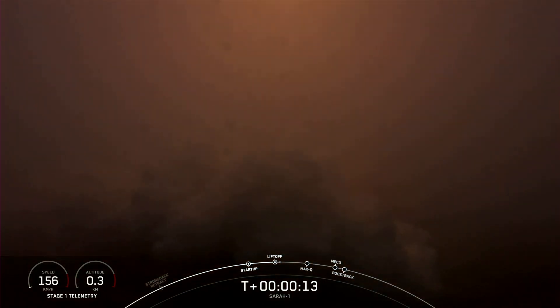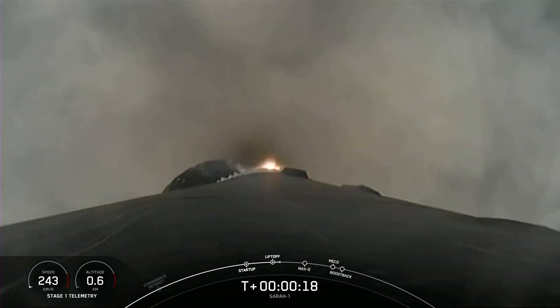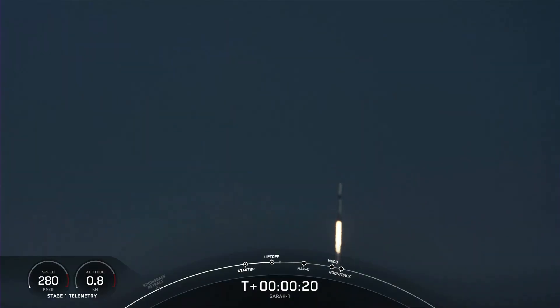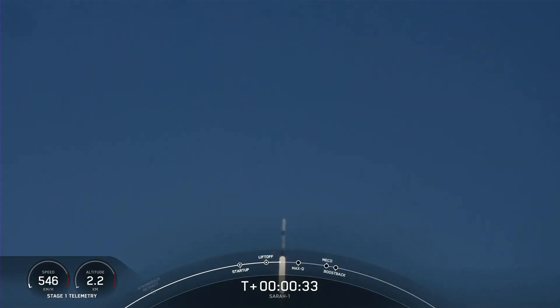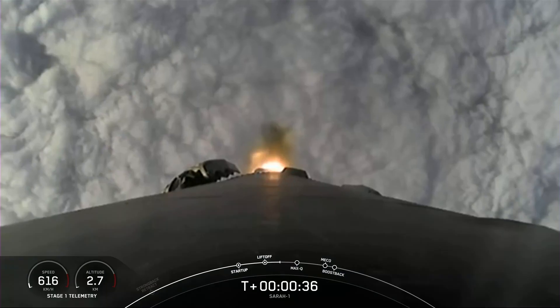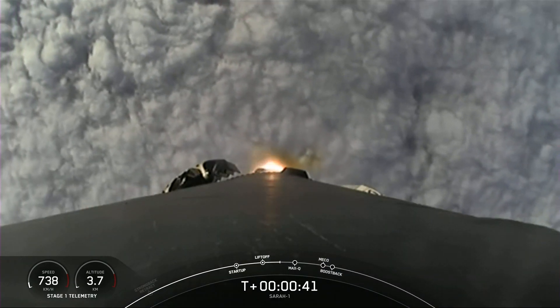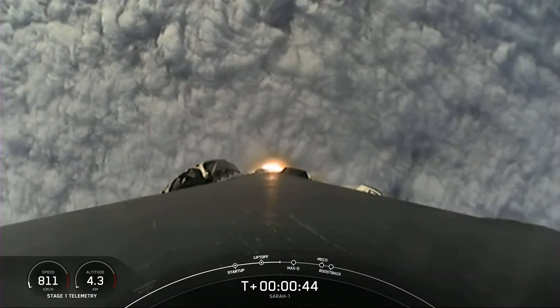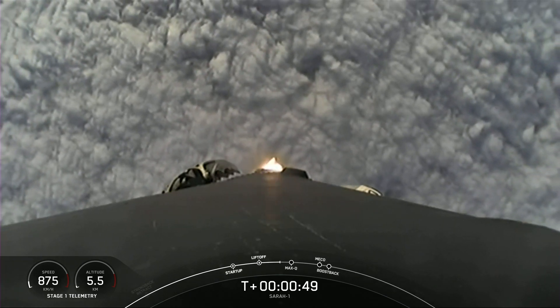Vehicle pitching downrange. Stage 1 propulsion is nominal. We are just over T-plus 40 seconds into flight, and we saw Falcon 9 pierce the cloud layer, and it is up, heading into space.